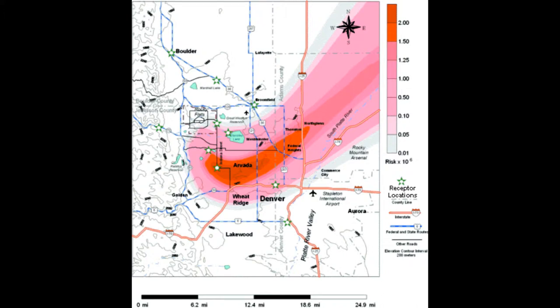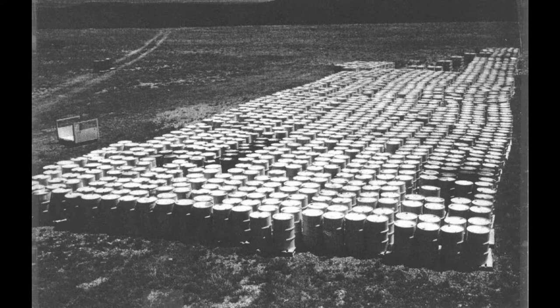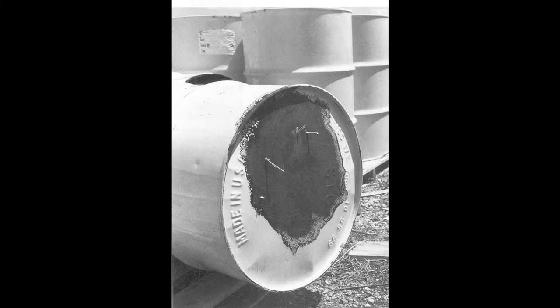In the mid-1960s, thousands of barrels of plutonium-contaminated cutting oil were stored outside in the open in a storage area called Pad 903. It was discovered that the barrels had corroded and leaked over 5,000 gallons of this radioactive oil into the soil, which then dried out and was blown around the area by the wind, contaminating it.